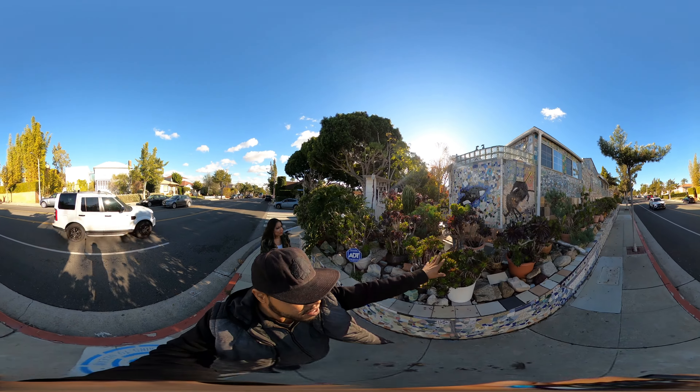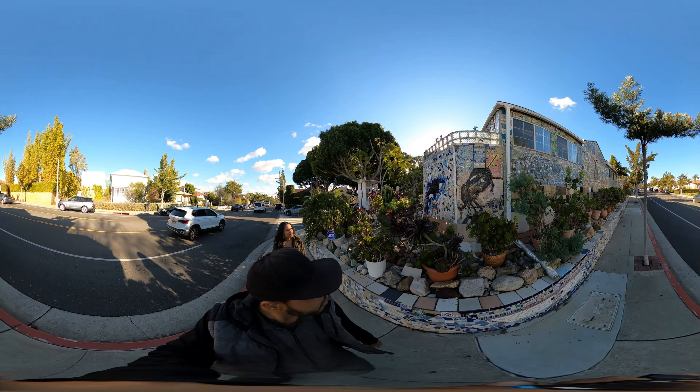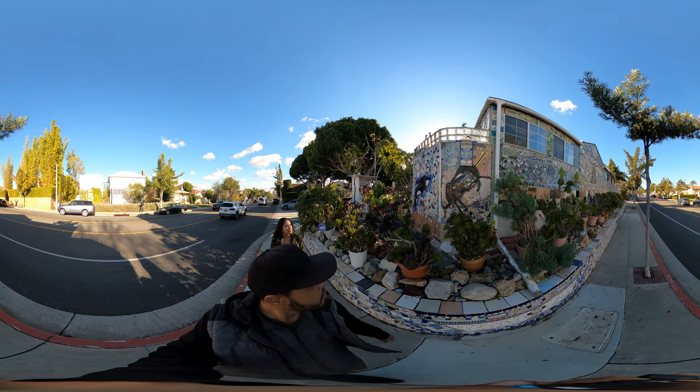Hello world, Phil here, and today I'm at the Farnham House in Santa Monica, California. If you look around, you can see this amazing house that's from top to bottom in mosaic tiles.